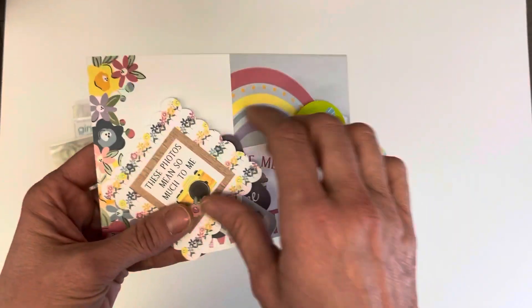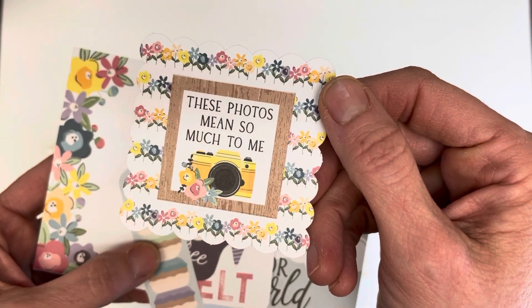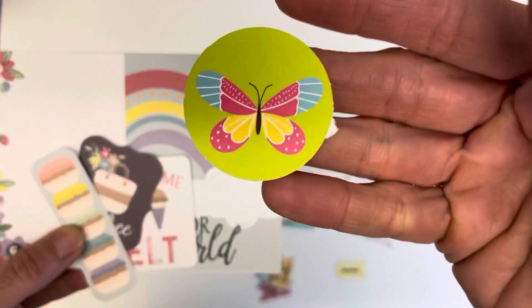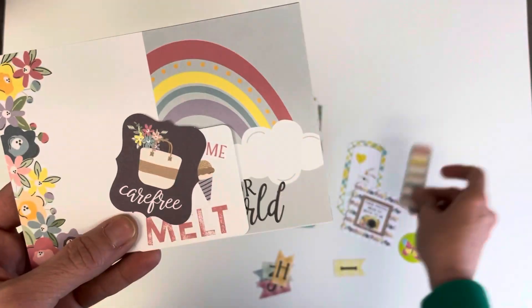So that's funny — it adds a little interesting element to the unboxing. These photos mean so much to me. Butterfly.